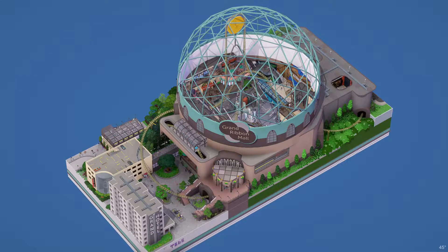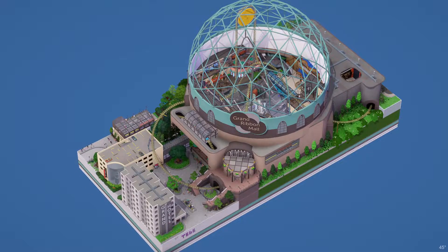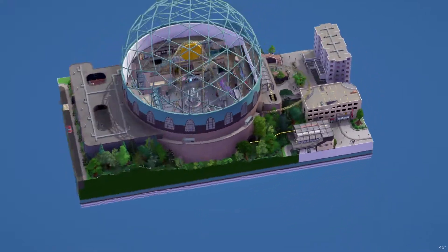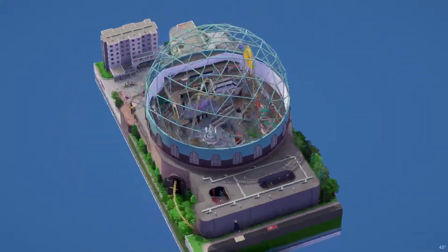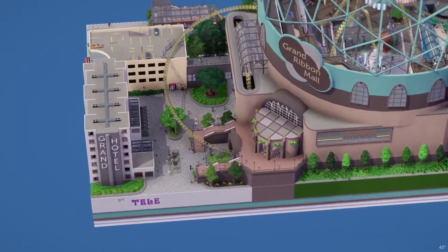Hello guys, welcome back to another Coaster B Overview. This one will be taking a look at Grand Ribbon Mall by Telly, and this one is really cool actually. I really like how it's constructed and everything. I think this is their first build ever, I'm not entirely sure, but it looks amazing.